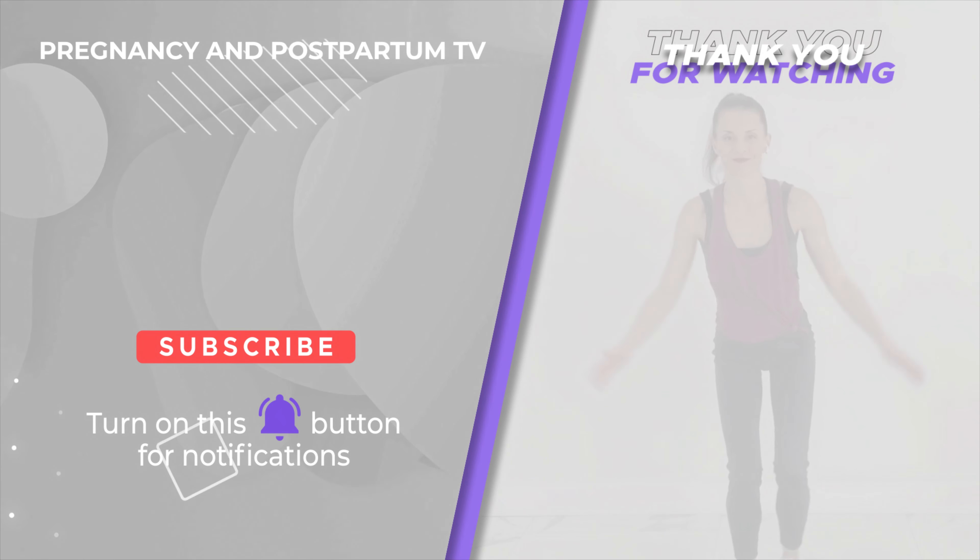I hope you found those tips helpful. I will keep making pregnancy workouts, Pilates, and yoga every week. If you like videos like these, subscribe and hit the notification bell and share this out with another pregnant mom friend or pregnancy community.